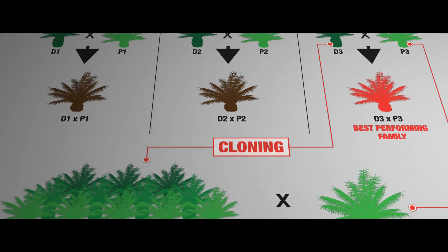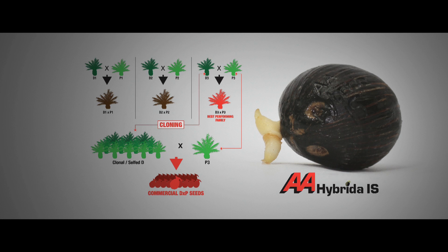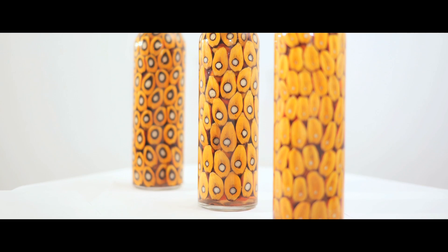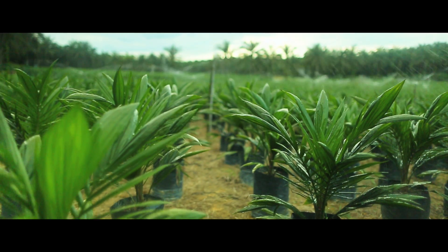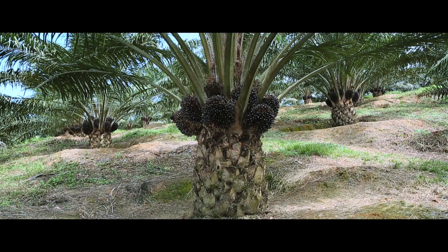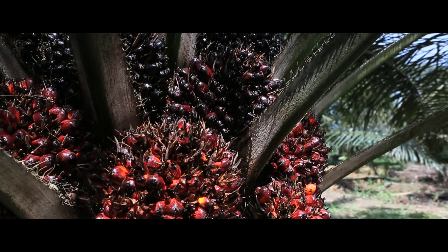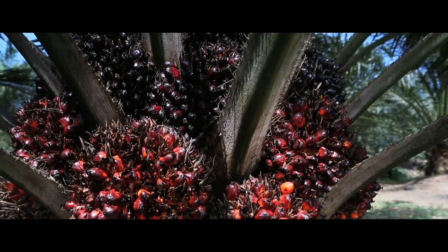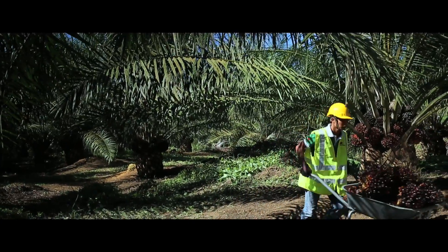The AA Hybrida 1S is our latest DxP hybrid semi-clonal seed, a hybrid of our elite clonal Delidura and Dumpy Yungambi Avros. It combines the renowned Dumpy characteristic of our previous hybrid with the high bunched number characteristic of the Yungambi. The end result is an oil palm variety with 22% more oil yield. Let's take you on a tour on how it's done.